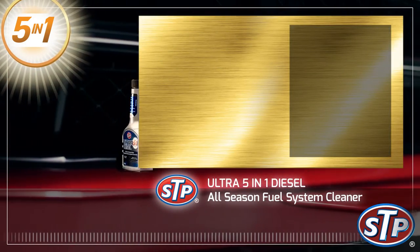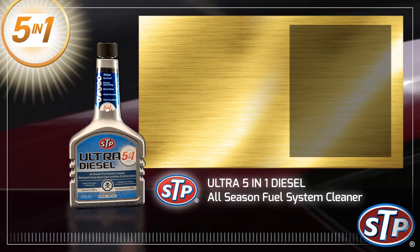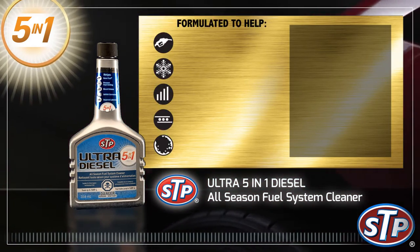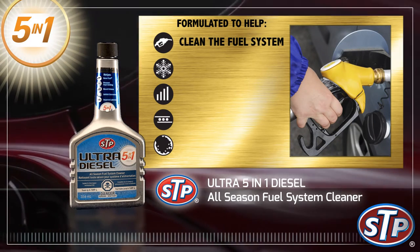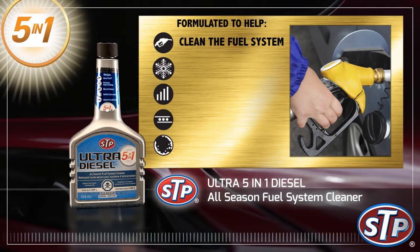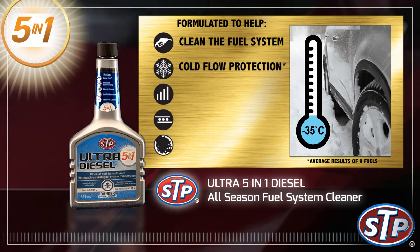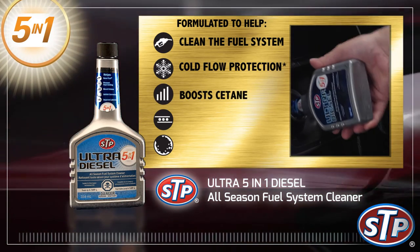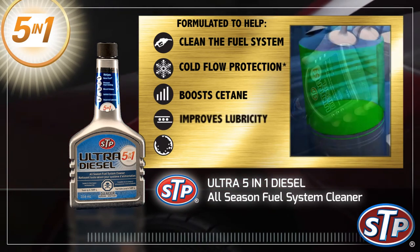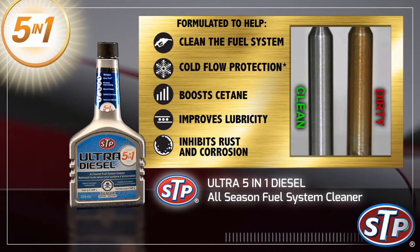STP Ultra 5-in-1 Diesel All-Season Fuel System Cleaner. Our most advanced diesel all-season fuel additive formula helps clean the fuel system to restore lost power, smooth rough running, and improve fuel economy. Cold flow protection formula helps keep fuel filters from plugging with wax and prevents fuel gelling down to minus 35 Celsius. Boosts Cetane to help improve combustion. Improves lubricity to help prevent fuel pump wear. Inhibits rust and corrosion in the fuel system.